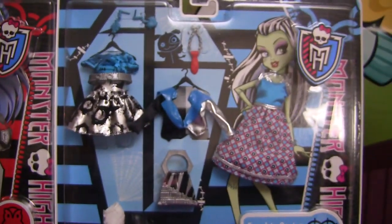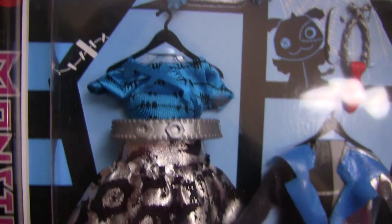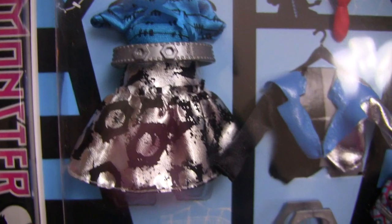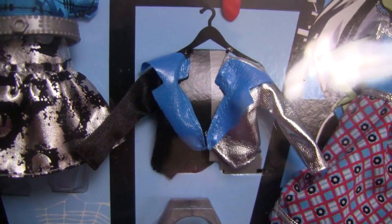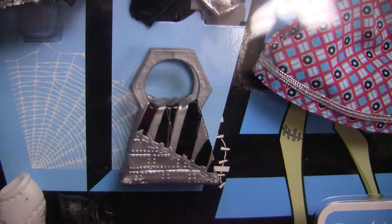Here is Frankie's fashion pack! It comes with these earrings — little stitched hearts! And this really cute outfit — it has a shiny top with stitching, and a shiny skirt with a belt. Here are Frankie's two different colored shoes. And it comes with this little blazer — I love, love, love blazers, so I'm a big fan of this! Here is the bag that it comes with!